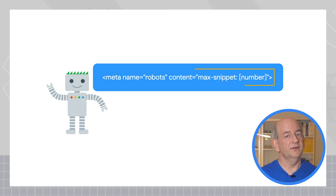For example, if you want to limit how long the snippet can be, then you can use the max snippets robots meta tag.